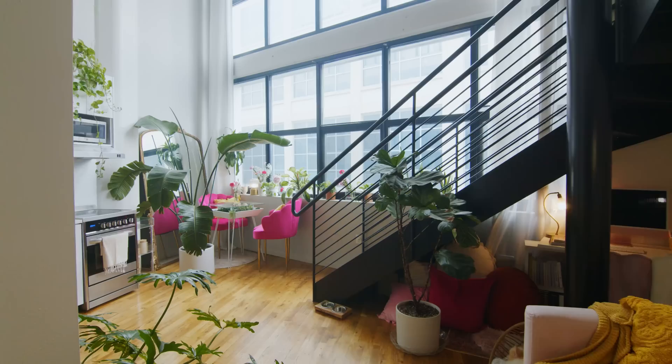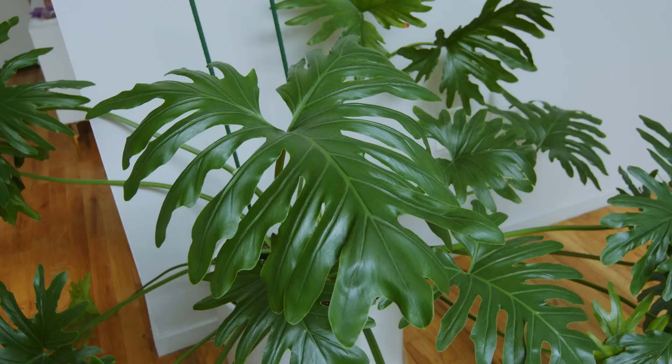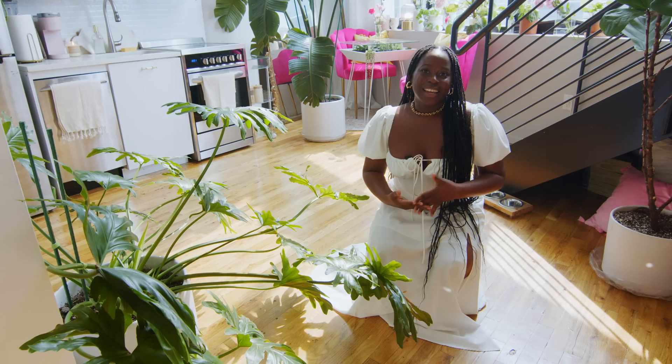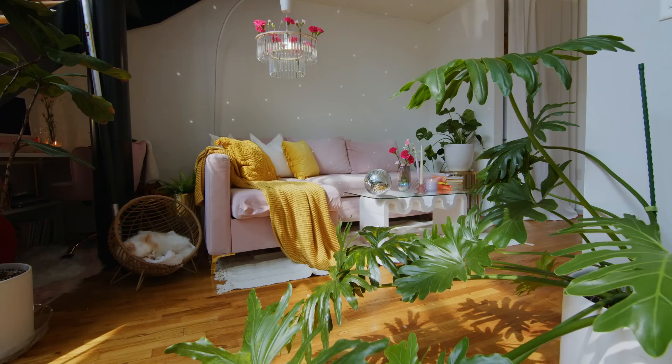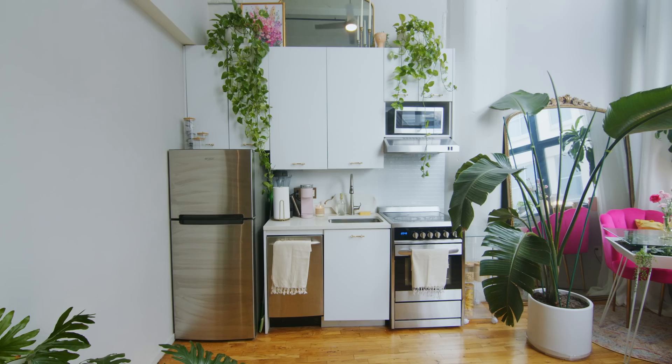I feel so blessed to have such a big bathroom because my bathroom in Brooklyn growing up was like one third to half of this size. I have many plants. This one right here is Hope — she has grown. I've gone through so many things with her, but I named her Hope because she was what I needed when I first moved in and when I left Brooklyn. It was a little scary — my first apartment, leaving Brooklyn, coming to a new space. She was one of my first babies and she always makes me feel grounded.